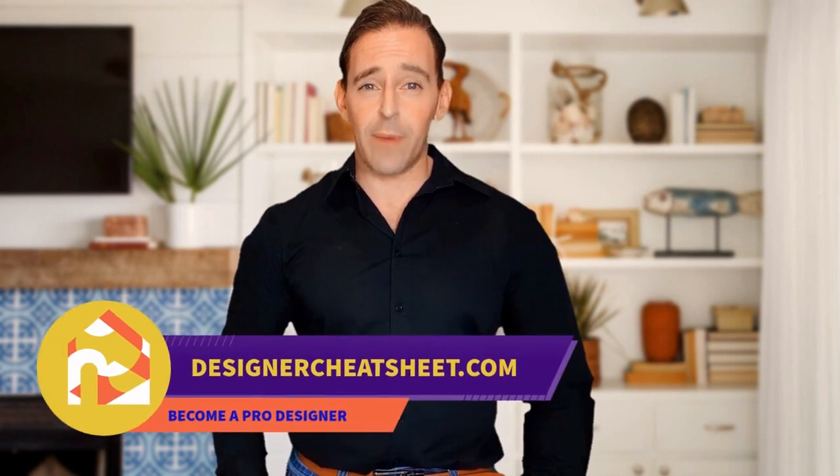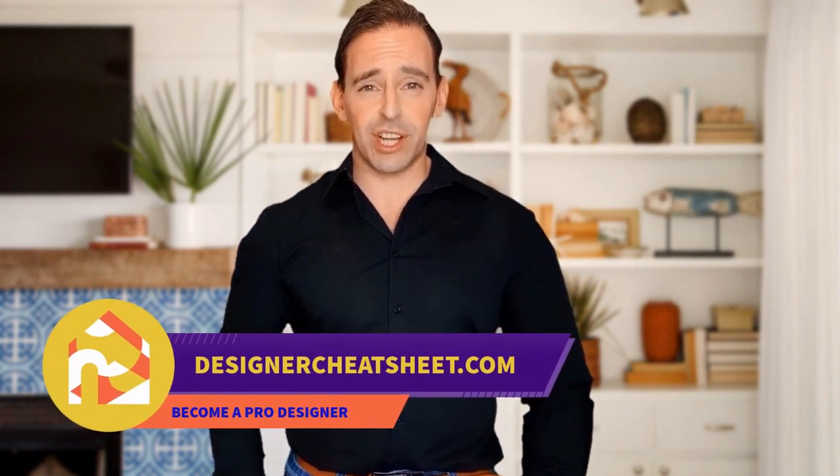If this video was useful, give it a like. Thanks for being with us. Don't forget to grab your free copy of the Designer's Toolkit from our website, designercheatsheet.com.